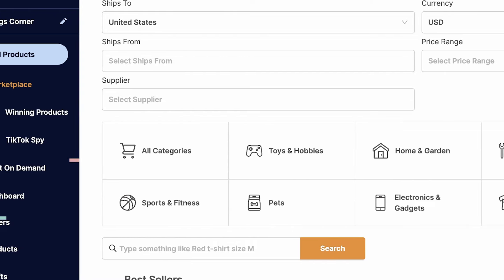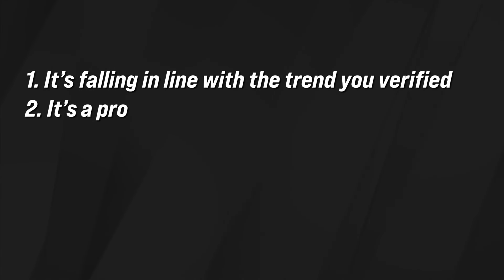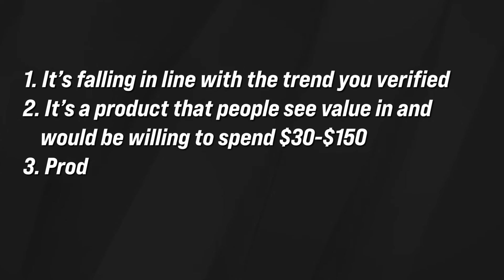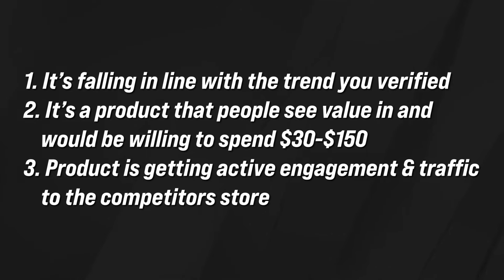I'm heading into the marketplace section to add a couple of filters. Before I do, keep in mind three things while searching for products to sell: first, it should fall in line with the trend you've already verified; second, it should be a product people see value in and would be willing to spend $30 to $150 on, since that's our ideal selling price; and third, the product should be getting active engagement and traffic to competitor stores, which tells you consumers are genuinely interested in buying it.